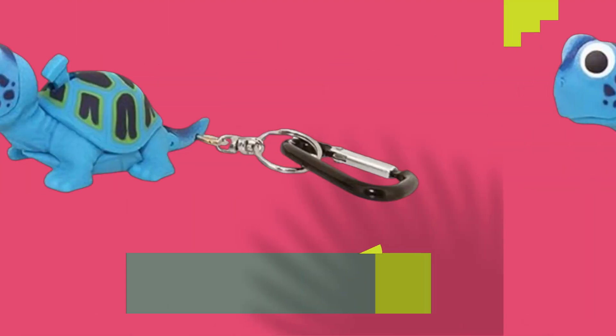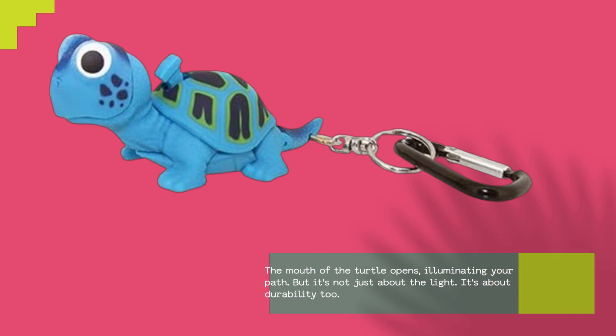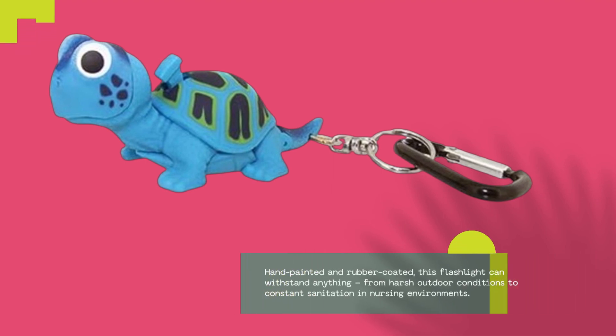Just a press of a button and voila — the mouth of the turtle opens, illuminating your path. But it's not just about the light; it's about durability too. Hand painted and rubber coated, this flashlight can withstand anything from harsh outdoor conditions to constant sanitation in nursing environments.